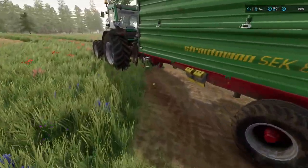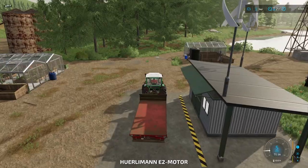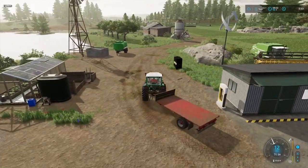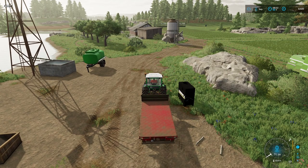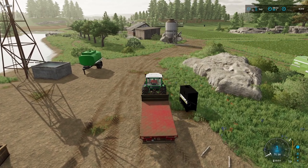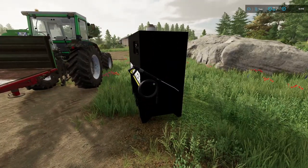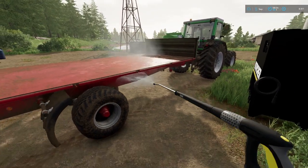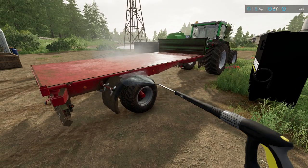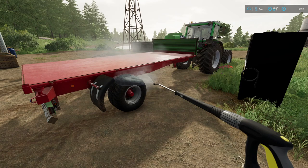We'll need to start thinking about doing our deliveries. Sunflower shouldn't be too long before it needs to be harvested. Let's just give this trailer a bit of a clean — it'll be rather dirty after feeding the pigs. Then we'll go and do our two greenhouse deliveries — mushrooms and flowers. They bring in the big money, so we'll do those first, and then we'll do all the other deliveries as well.